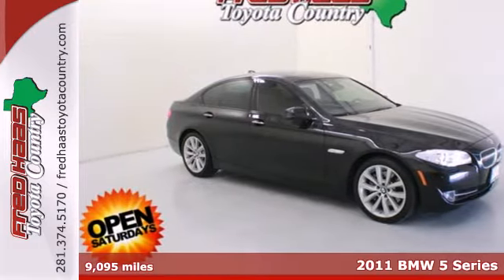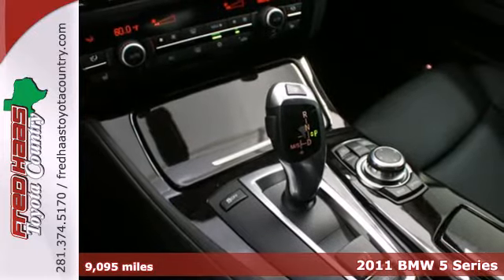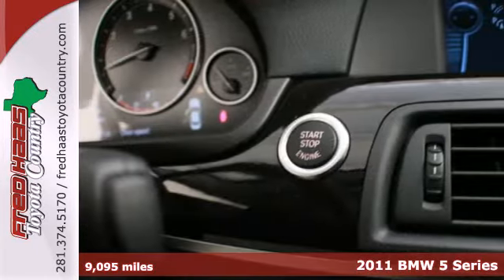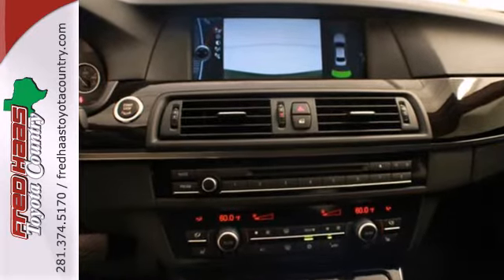Here's a 2011 BMW 5 Series. Alloy wheels, a power glass sunroof, a leather-wrapped steering wheel, tire pressure monitor, dusk sensing headlights, front fog lamps, and steering wheel cruise controls all come standard.